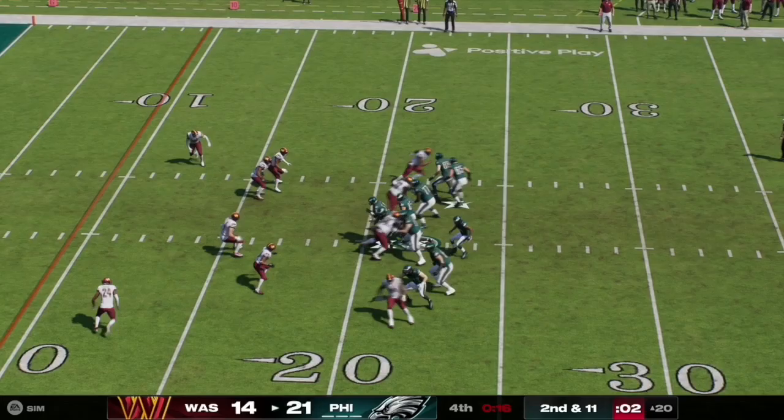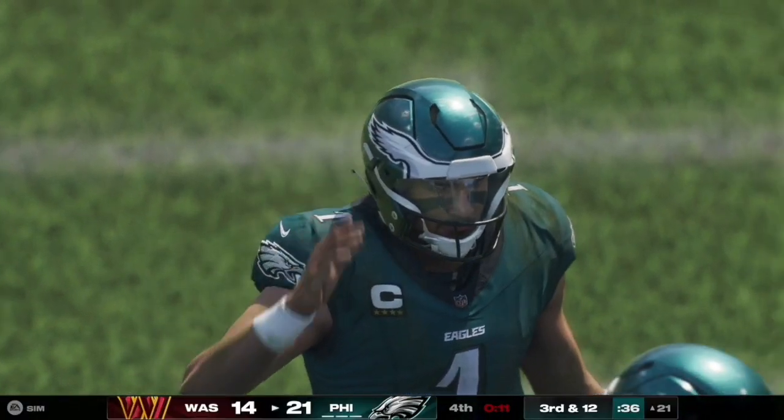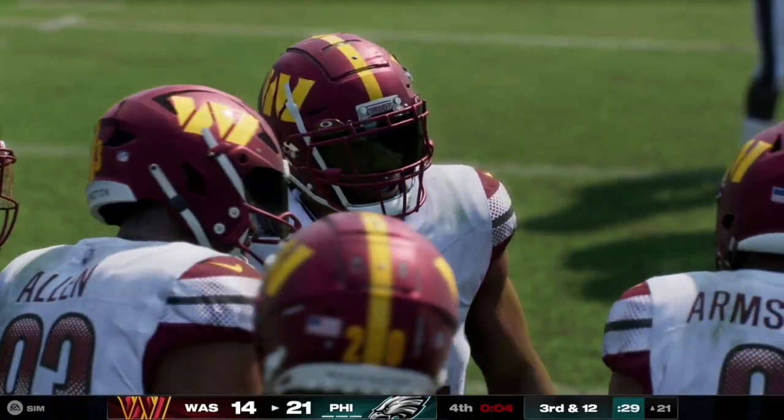Jalen Hurts takes his team into victory formation, letting the clock run down to triple zeros. The Philadelphia Eagles defeat the Washington Commanders 21 to 14.